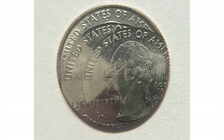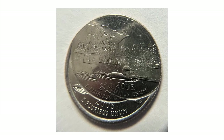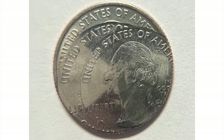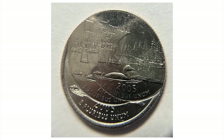Moving on to another error quarter. This is a 2005 Washington quarter with a Minnesota state reverse. As you can see, the coin is triple struck. Two of the strikes were off-center due to die misalignment.